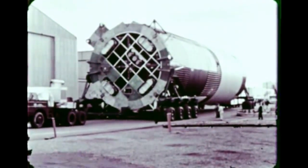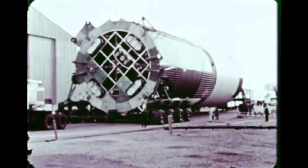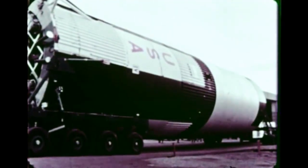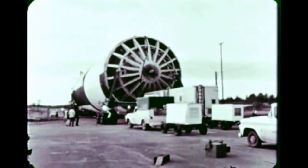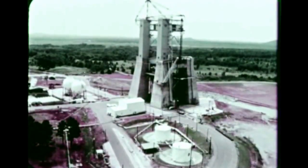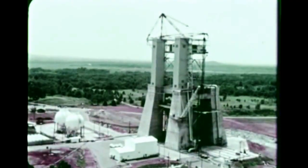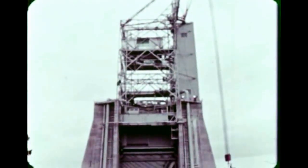To assure the proper flight performance of these enormous rockets, exacting tests are conducted long before flight time. This stage alone is 140 feet long and 33 feet in diameter. The full Saturn V vehicle will stand 364 feet tall, higher than the Statue of Liberty. This first stage fueled will weigh almost 5 million pounds. The stand where the hot firings are conducted is anchored in bedrock to withstand the powerful thrust of 7.5 million pounds during firing.